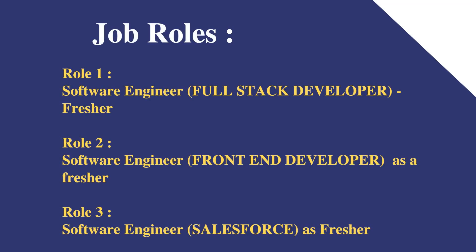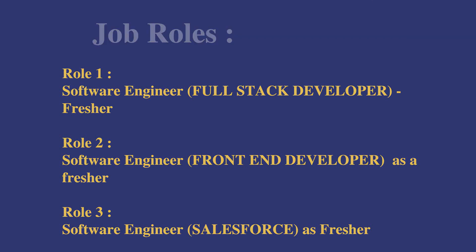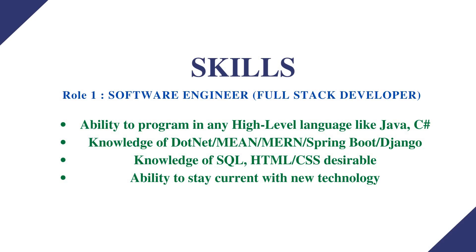They are hiring for three different roles. Role 1 is Software Engineer — Full Stack Developer, for freshers. Role 2 is Software Engineer — Front End Developer, as a fresher. Role 3 is Software Engineer — Salesforce, as a fresher. All three roles are for freshers.